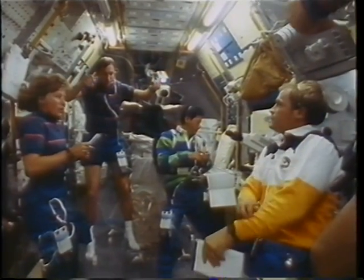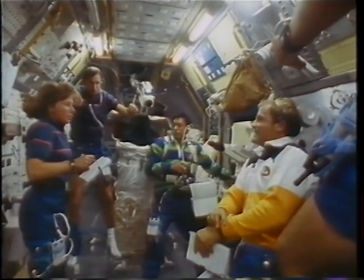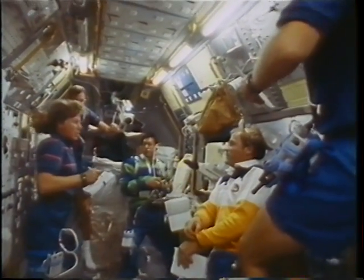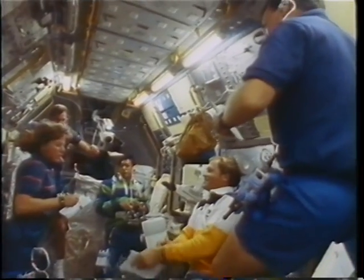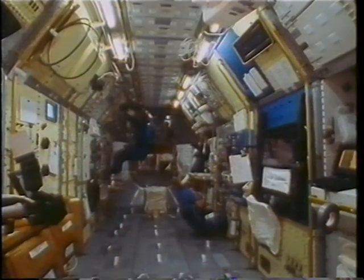Twice a day, of course, we would hand over the vehicle. We were working a dual shift mission — we had the redshift and the blueshift. In the morning we'd hand over from blue to red, and in the evening we'd hand over from red to blue, handing over both the orbiter functions and the Spacelab.